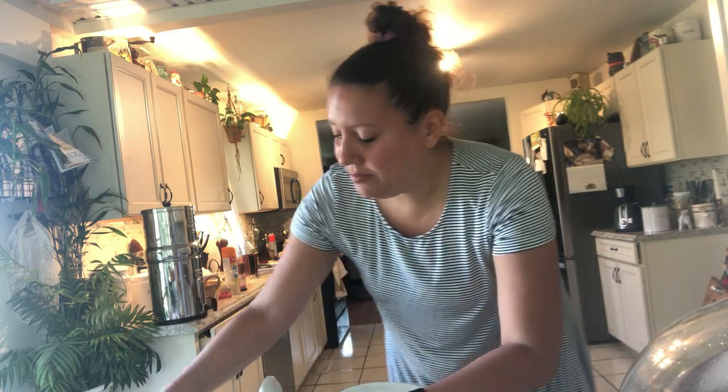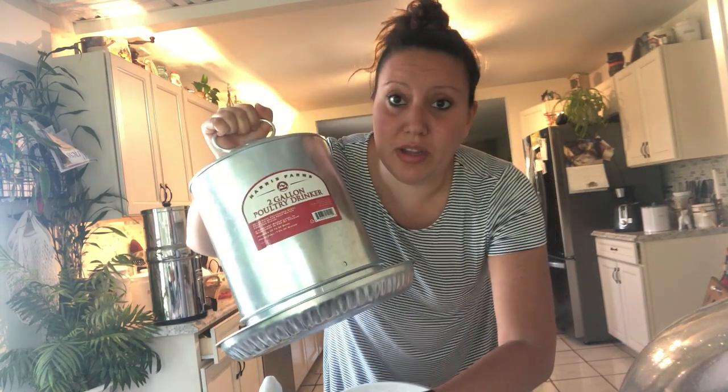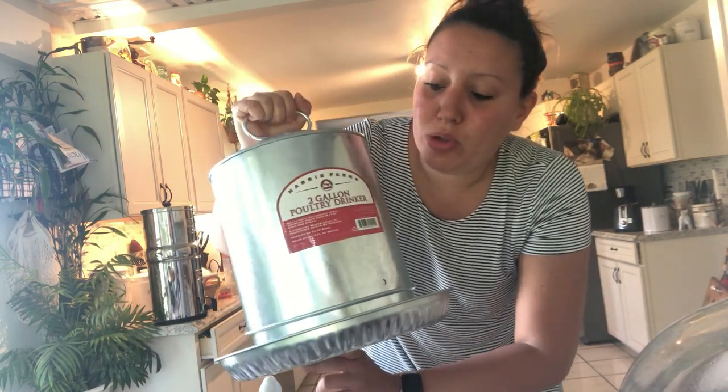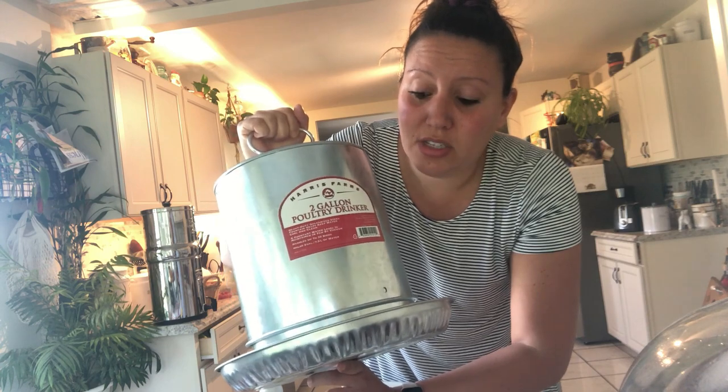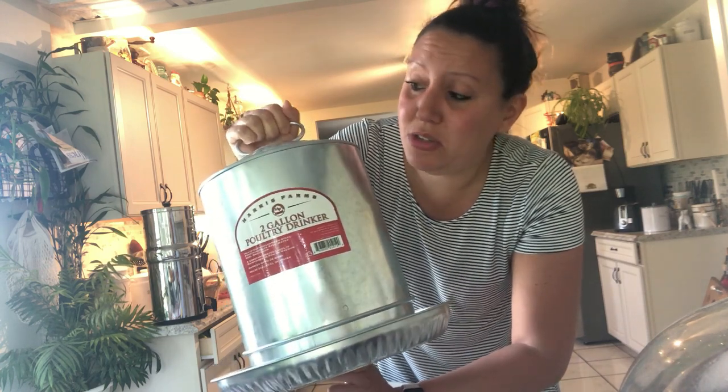We have one rooster and five hens. We sent a couple roosters to freezer camp and wanted to keep one to see if we could have a hen go broody and hatch more eggs this year. However, our rooster is being mean to the girls again so he's going to have to go. There's one hen that just refuses to come outside with the rooster, so we have a water inside the coop for her. The new one I bought is a two-gallon stainless steel poultry waterer — our other one is plastic and we haven't had a problem with it, but I was curious about the difference.